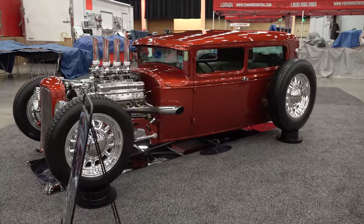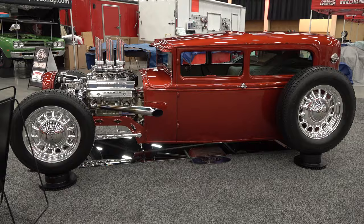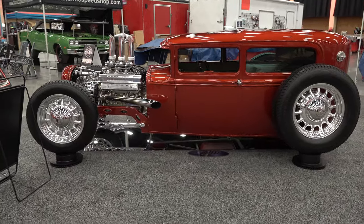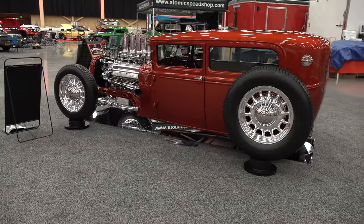It's a 1930 Ford. I chopped it, channeled it. It was an original car when I got it, so a lot of body modifications — nail head motor as you can probably see by the pictures.